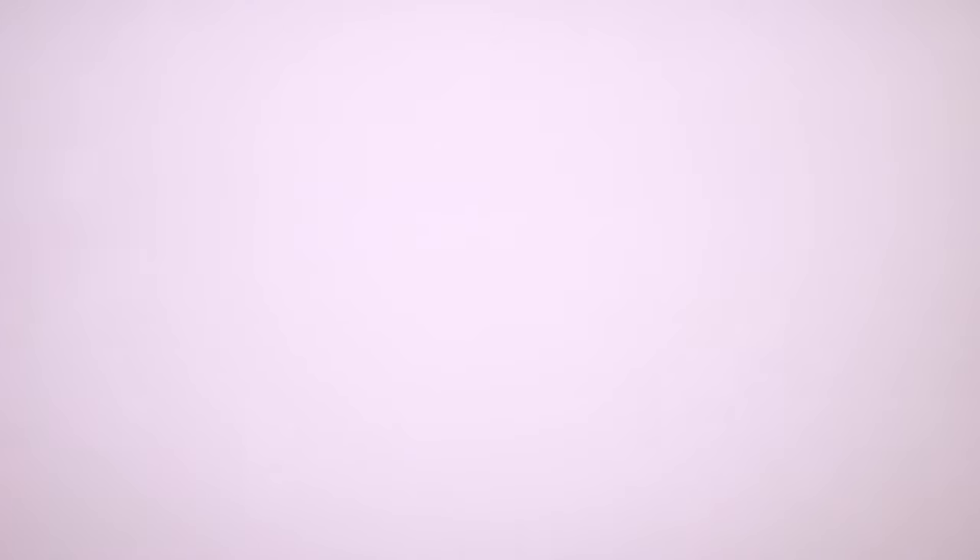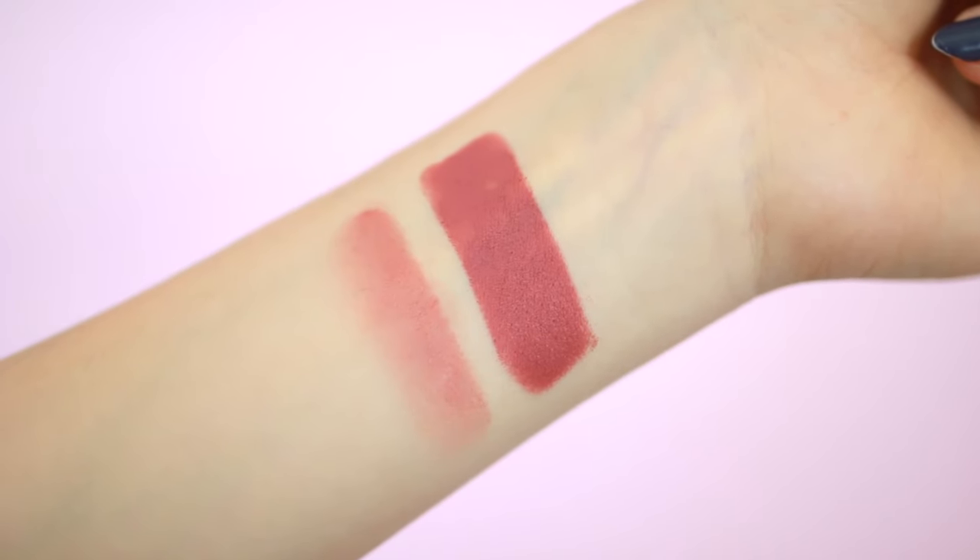So I have a new go-to lip product and I'm actually wearing it today — this is the ColourPop Lippy Stix in the color Brink. It has a matte finish. They also have a matching lip liner in Brink if you're into lip liners, but I'm just talking about the Lippy Stix today because that's what I've been using. It's not too eye-catching but it is very pretty. It's a really cute warm-toned nude that I really like for spring.